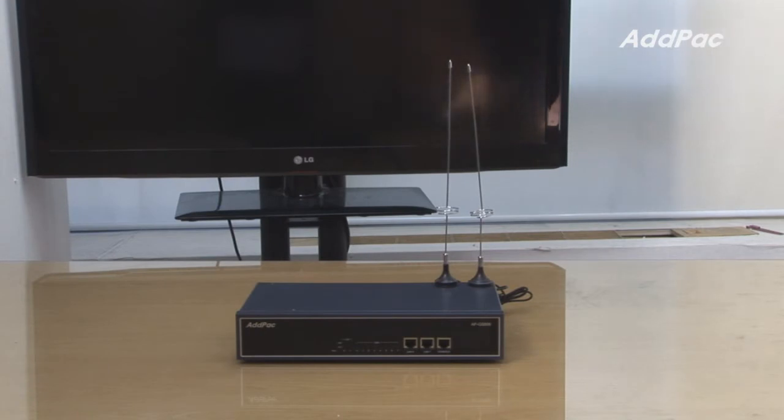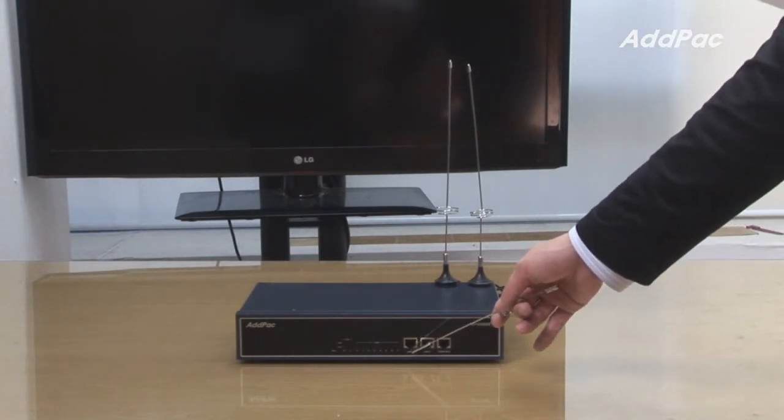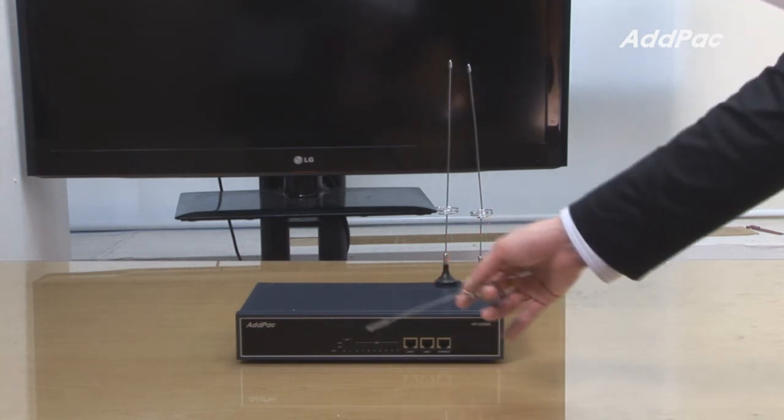At the front of APGS-808, it provides two fast Ethernet ports and one custom port, and an LED lamp for the status of the device.